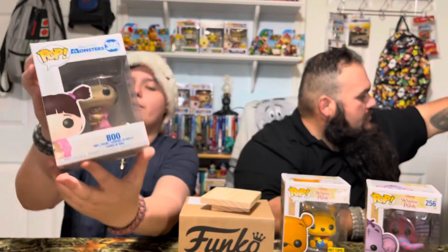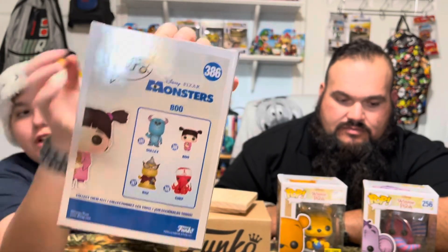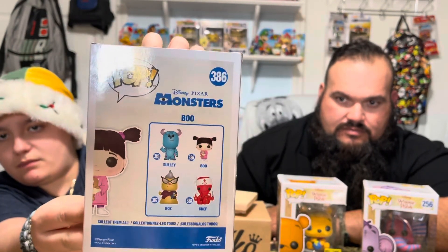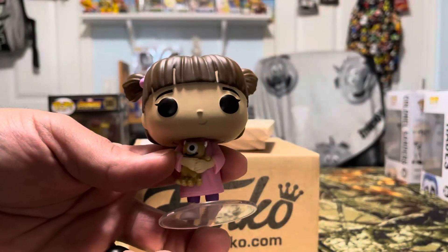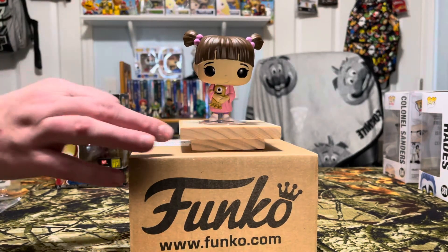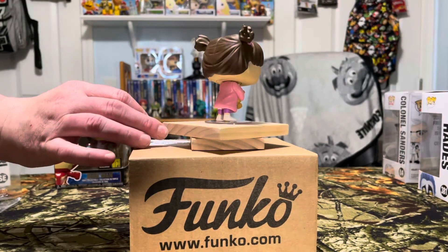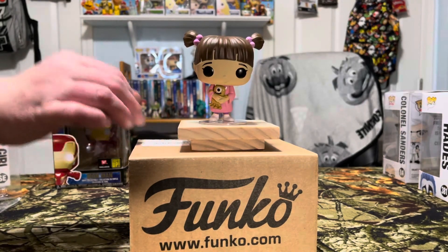Boo from Monsters Inc — which we do love that movie. Look at her, she's so cute, she's holding a little monster. We're gonna keep that one. Number 386 — I wish I could find Sully and Roz. And Chef, Roz — alright, there she goes on the spinner.